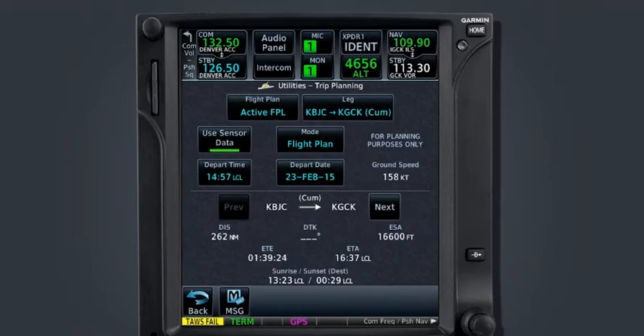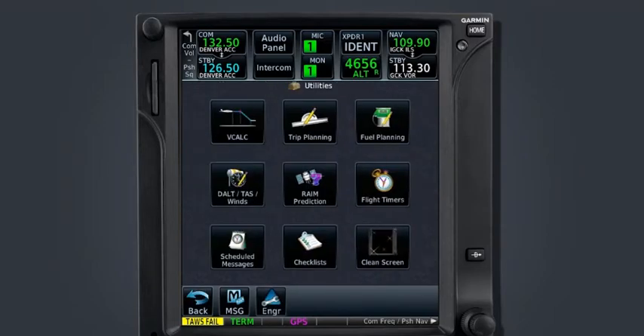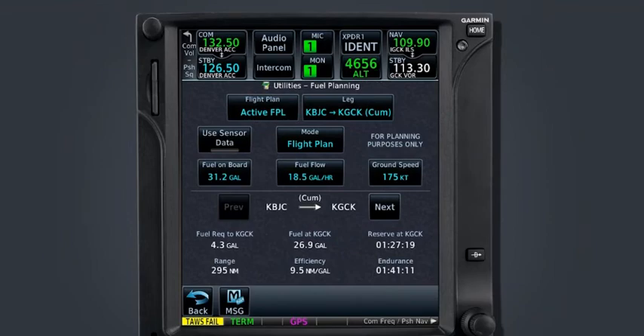The departure time and date data fields are automatically filled in but can be adjusted as necessary by the pilot. Now that all the information has been entered, we can see our new estimated time of arrival and that we will still arrive prior to sunset. Fuel planning is a function that will calculate fuel conditions based on route, ground speed, fuel on board, and fuel flow.